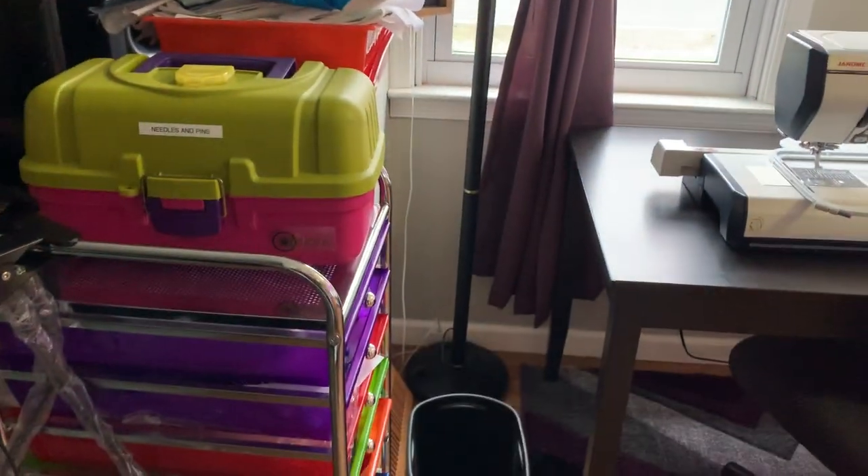I wanted to share this space — it's our makeshift sewing room that used to be our dining room. Fortunately we never actually used our dining room that much; it was kind of a pass-through room unless we were hosting parties and displaying food. Anyway, here's the tour of my sewing room slash former dining room.